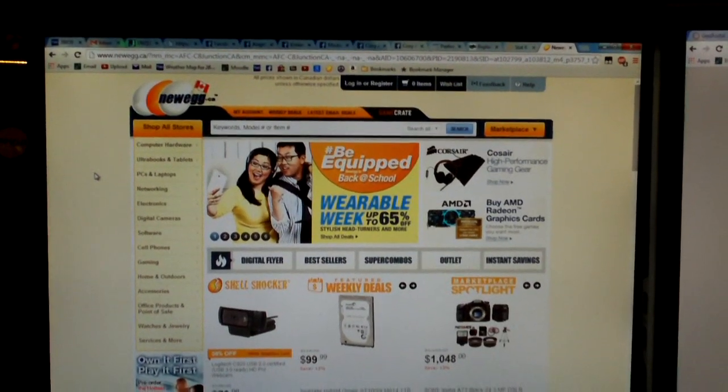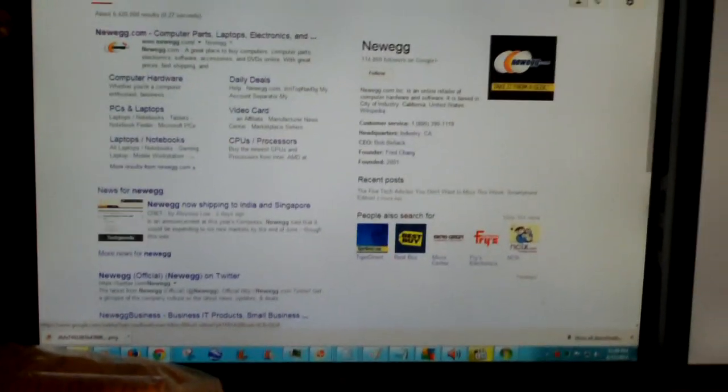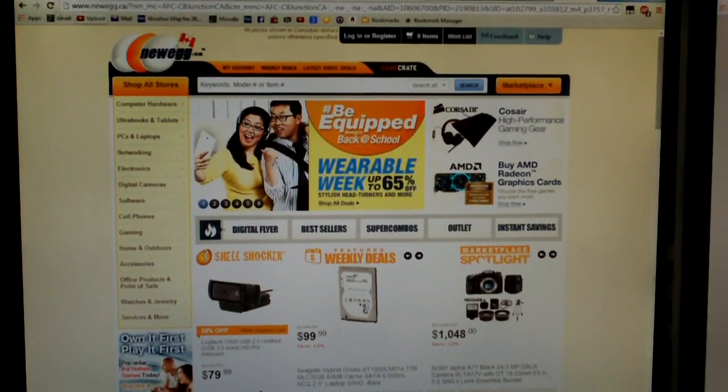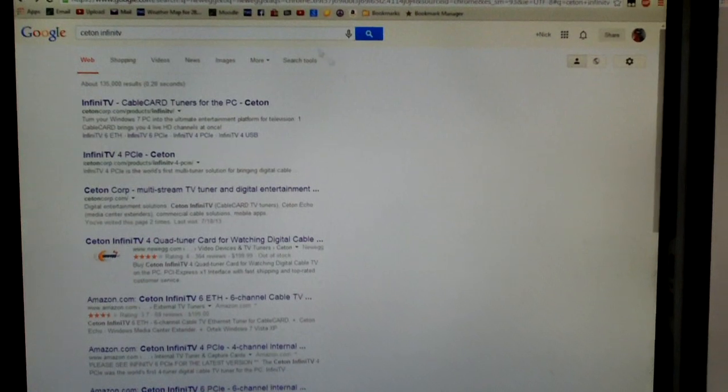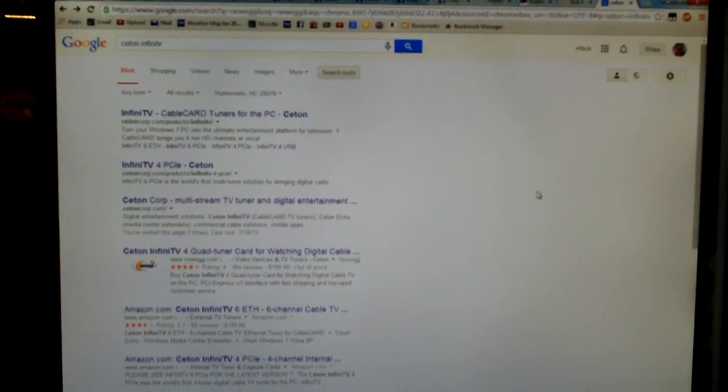Isn't this strange? It takes me to Newegg Canada. Now let's say if I look up a product that Newegg sells. Again, all sites and Google search results show up as Newegg Canada. And of course if I click it, it takes me to Newegg.ca. I can go to search tools and obviously search settings are set from my location which is Huntersville, North Carolina 28078. That's a long ways from Canada.